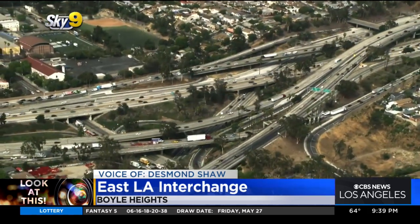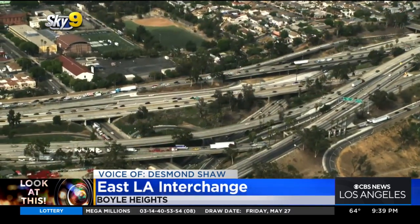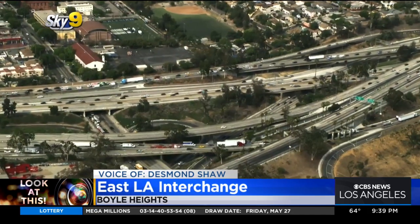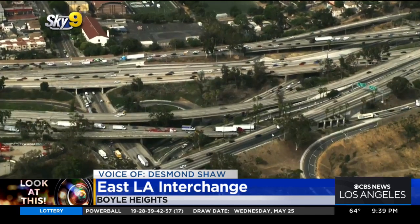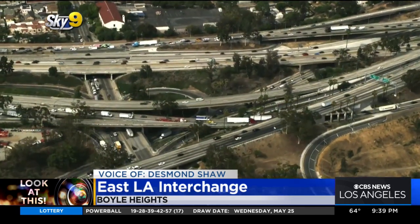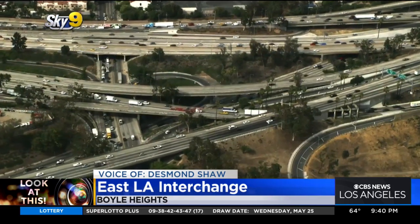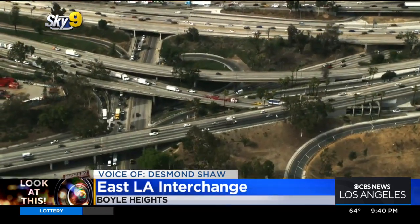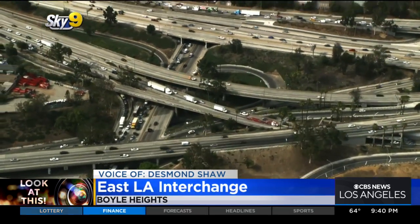It was first built in 1961, and construction lasted a couple of years to build this behemoth. Some of the insane statistics about this interchange come from Gilbert Estrada of Southern California Quarterly: 32 bridges, 20 walls. The project laid more than 23,000 concrete pipes, used 4 million cubic yards of concrete, 13 million pounds of reinforced steel, and more than a million and a half cubic yards of earth had to be excavated.